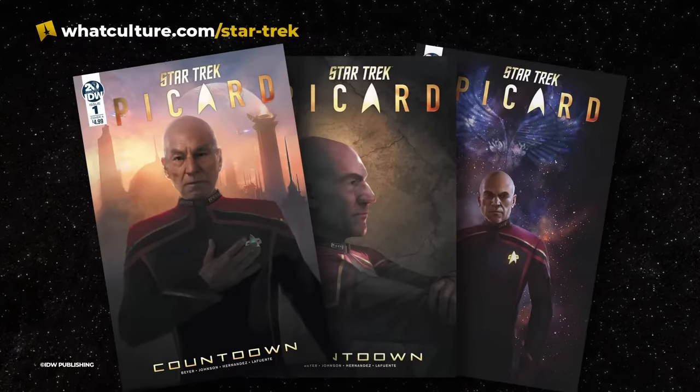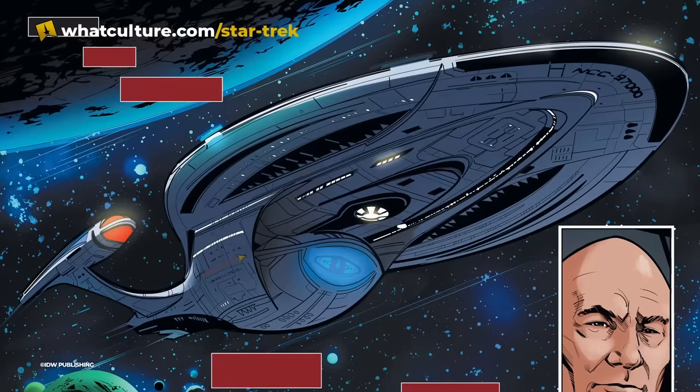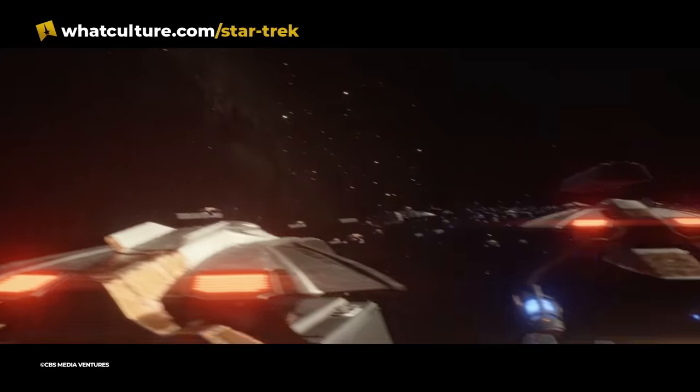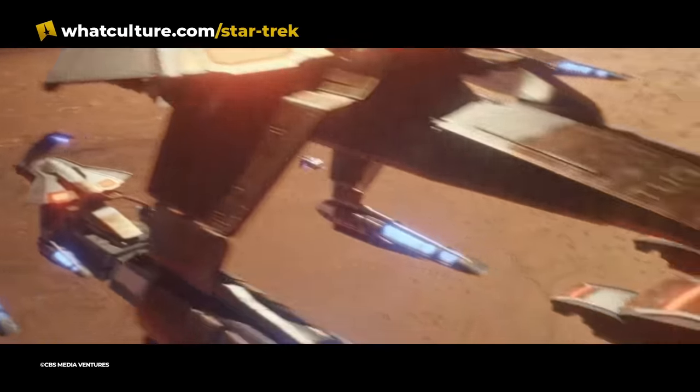The arrival of the Enterprise F in Star Trek Picard wasn't actually the first time in canon that we saw an Odyssey-class vessel. IDW's graphic novel prequel series to Picard featured the USS Verity, NCC-97007. This was assigned to Admiral Picard to assist in the Romulan evacuation program, the precursor to the supernova that would kickstart not only the Kelvin universe but also a lot of the action in Picard and beyond.